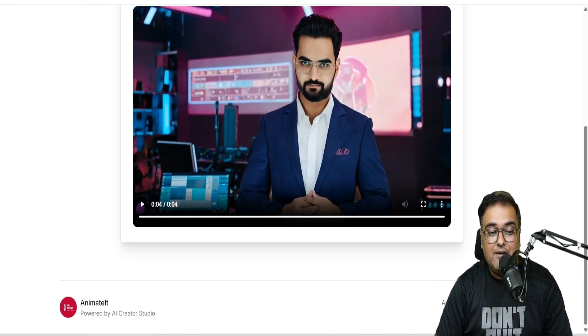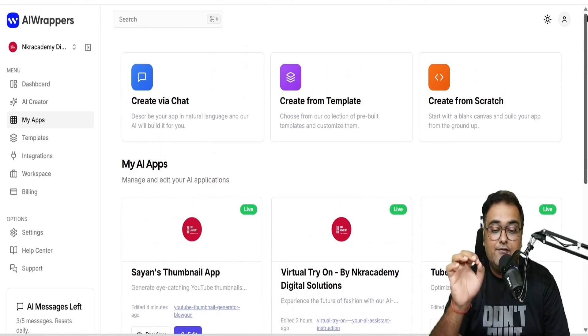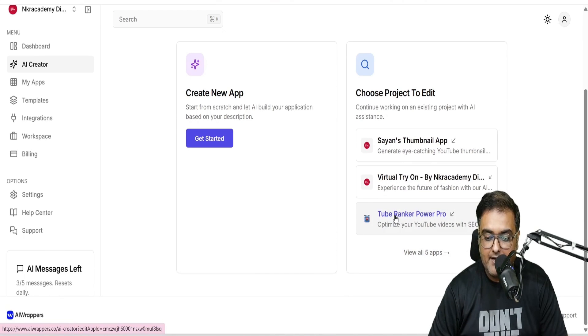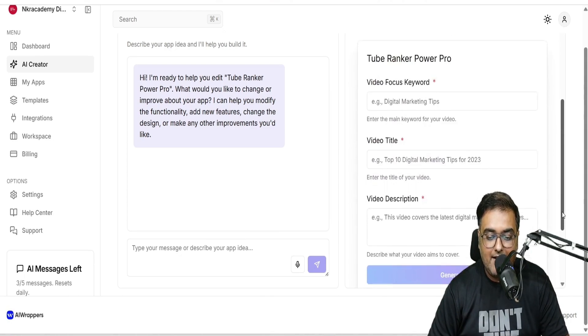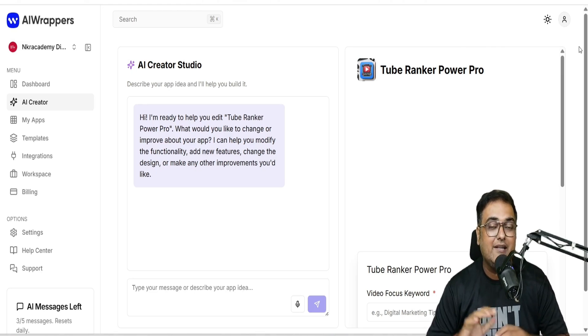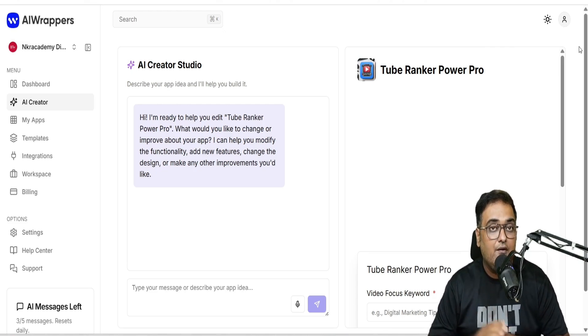I've shown you all of these using templates, and remember there are over hundreds of templates. But if you want to create anything from scratch, you can do that too via the 'Create via Chat' option — as you can see with Tube Ranker Pro, which I created using this chat interface. On the right-hand side, you can see a live preview as you design. I would say that if you are brand new, try creating from templates first because it's easier. I really hope you've enjoyed the power that AI Wrappers brings to the table. If so, why not buy via my link, because I'm giving you the best-in-class bonuses.